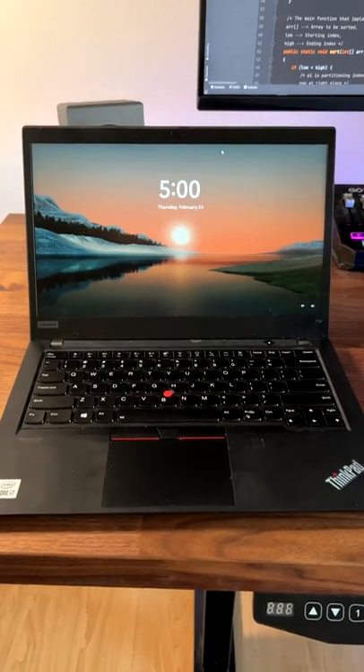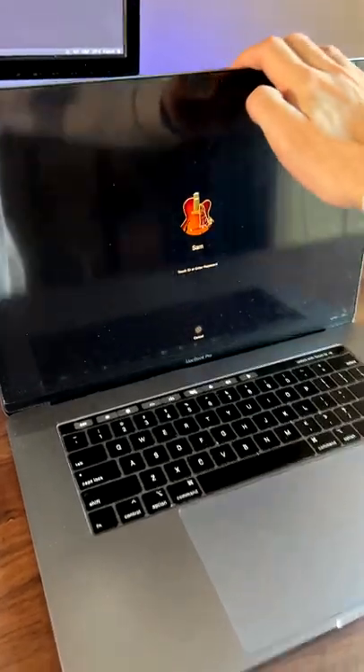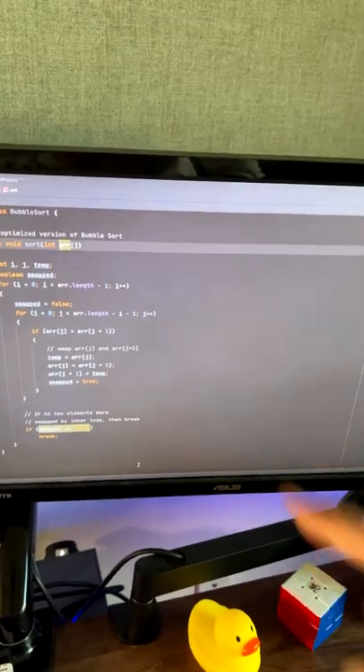A Lenovo T14 laptop for work, a gaming PC with decent cable management, a 15-inch MacBook Pro that I hardly use, a footstand, a 27-inch monitor, and a 24-inch monitor that I plan to upgrade.